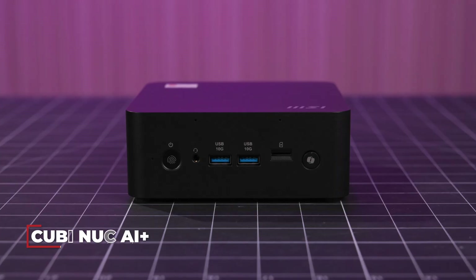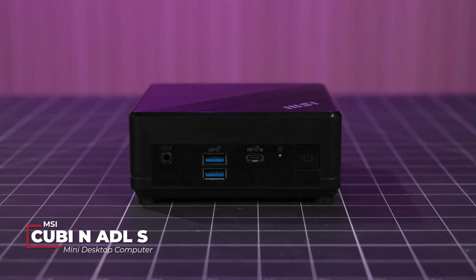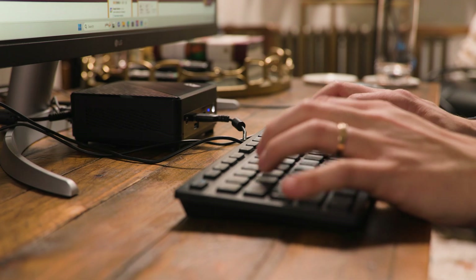Mini PCs are everywhere, or at least they should be. Today I've got my hands on two of them from MSI: the Kyubi NUC AI Plus and the Kyubi N, and you can use them for both work and fun.